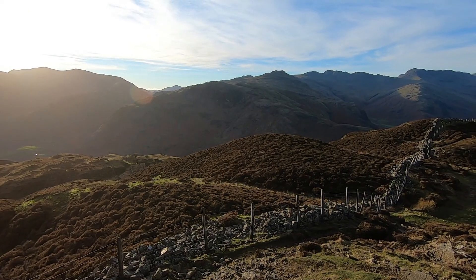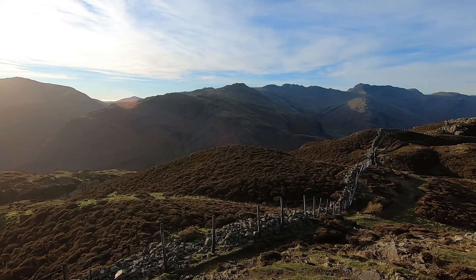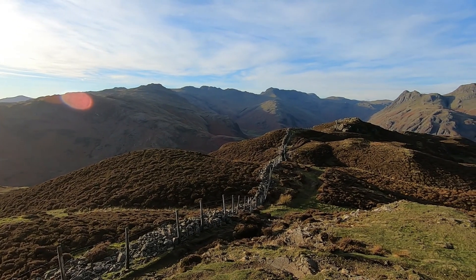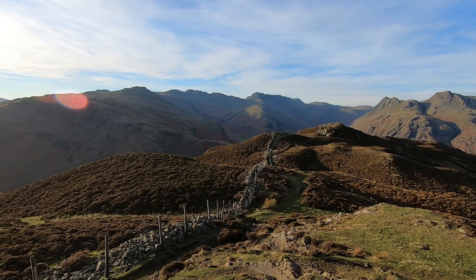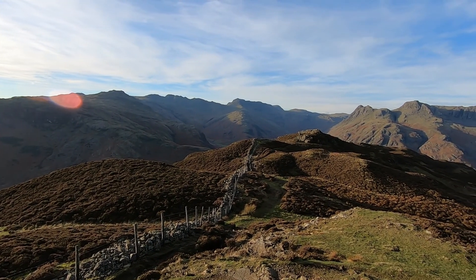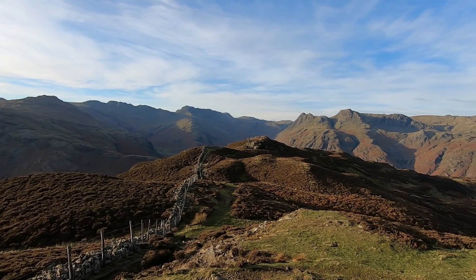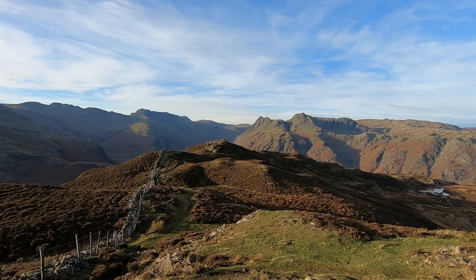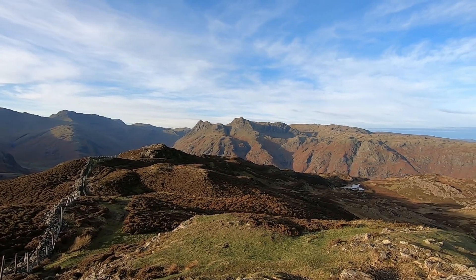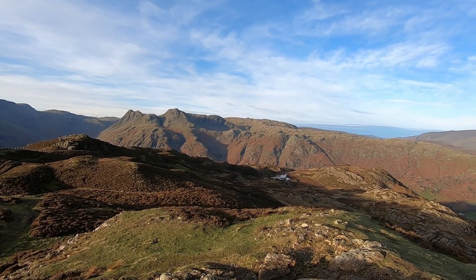In the distance we've got Harter Fell, and then Cold Pike, Pike of Blisco, Crinkle Crags, and Oxendale down in the bottom. Both Ell and a little bit of Ill Crag pointing round, Great End, Allen Crags, Rosset Pike, Glaramara, Piker Stickle, Loft Crag, Harrison Stickle, Pavey Arc, High Raise, Sergeant Man, Ulscarf, and Blee Rig.